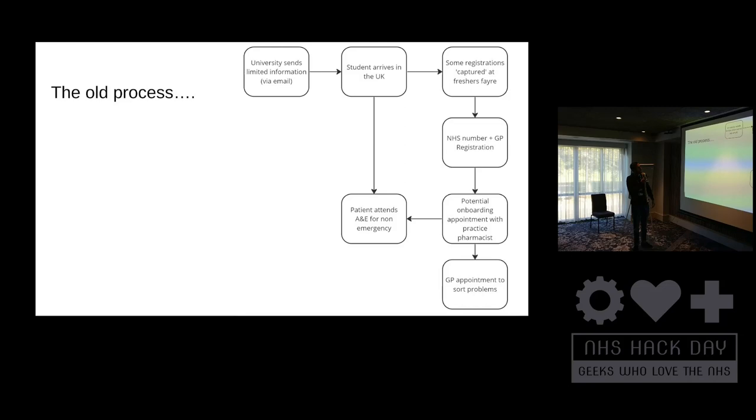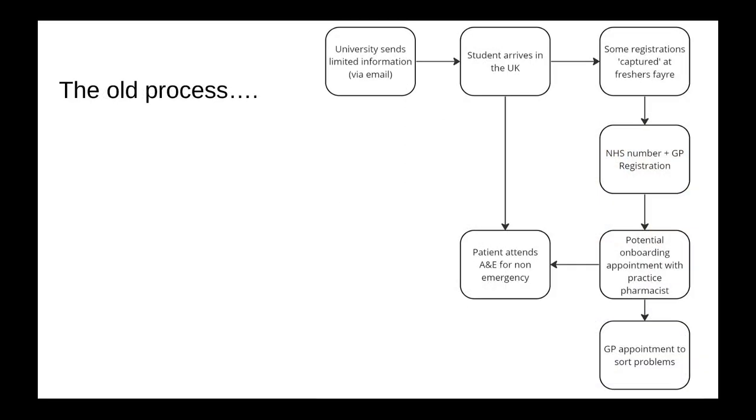We started by process mapping the existing registration process for international students. The student might receive some information in their home country, but when they arrive in the UK they may be captured at the freshers fair or through promotion. This will generate an NHS number and a GP registration. At this point, if they are aware of any problems or potential issues, they may have an onboarding phone call with a practice pharmacist. At any point they are likely to attend A&E in Leicester for a non-emergency problem, or sometimes still come to the GP at the last minute to sort out preventable problems.